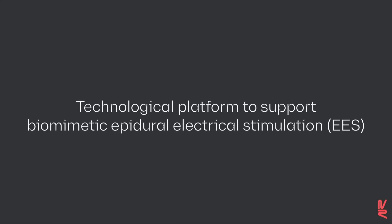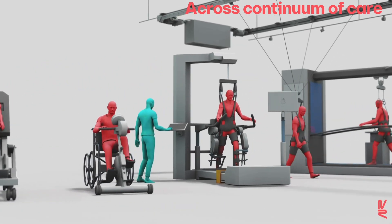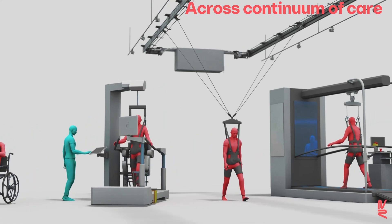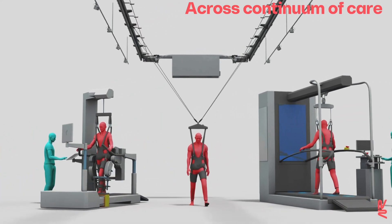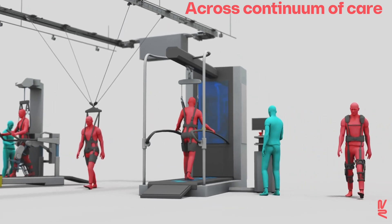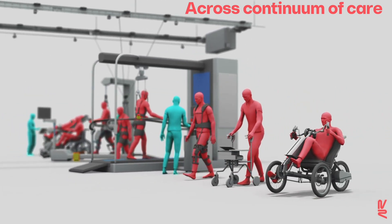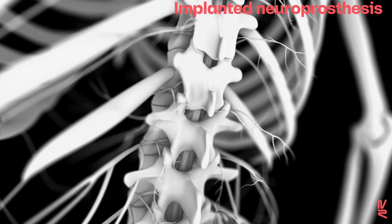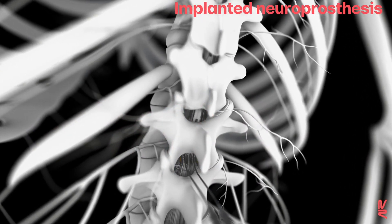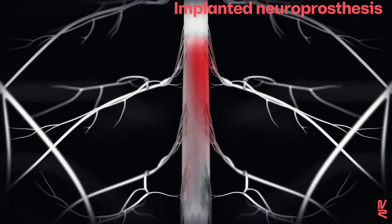We augmented robotic devices commonly used to support rehabilitation across the continuum of care with an implantable spinal cord neuroprosthesis that promotes robust, organized, and sustained patterns of muscle activity in people with paralysis due to spinal cord injury. The neuroprosthesis involves the surgical implantation of a paddle lead for precise stimulation of the spinal cord and a neurostimulation platform operating wirelessly and in real time.